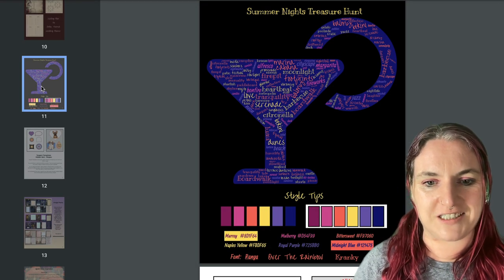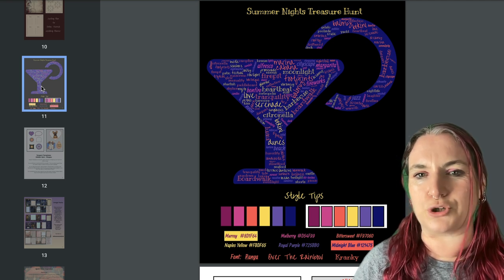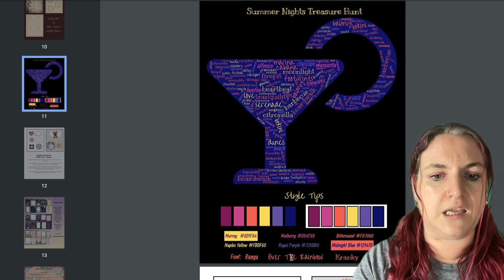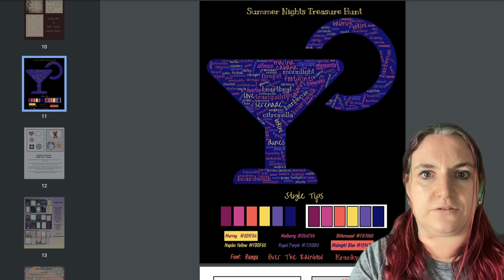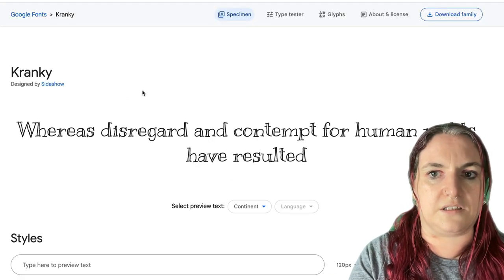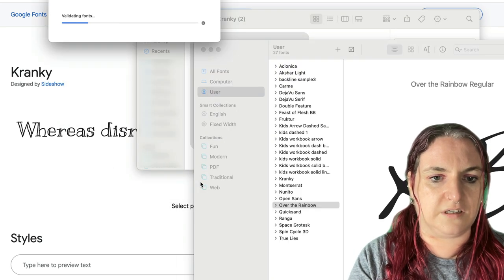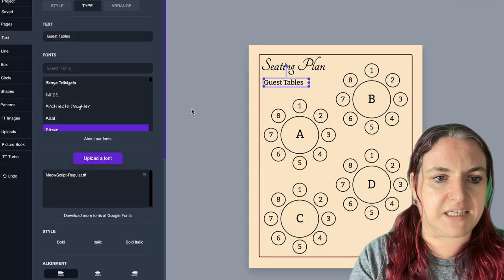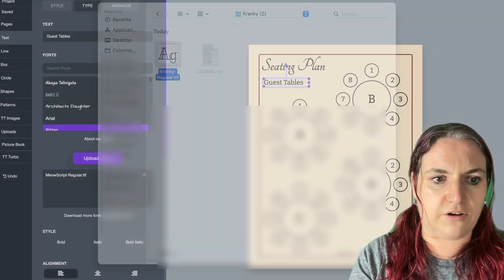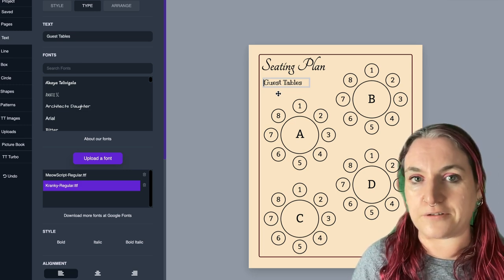Then we have another niche treasure hunt themed around Summer Nights. I love these fonts — the Over the Rainbow and the Cranky fonts are really fun; Cranky looks kind of like writing on a chalkboard. You can just go to Google Fonts, type 'Cranky' or 'Over the Rainbow,' click 'download family,' open the zip file, and install the font. Then in Tangent Templates, click on a text object, say 'upload a font,' find it in your downloads, click open, and boom — it's popped up in Tangent Templates. That's how quick and easy it is to install a font, and it will stay there for all your projects.